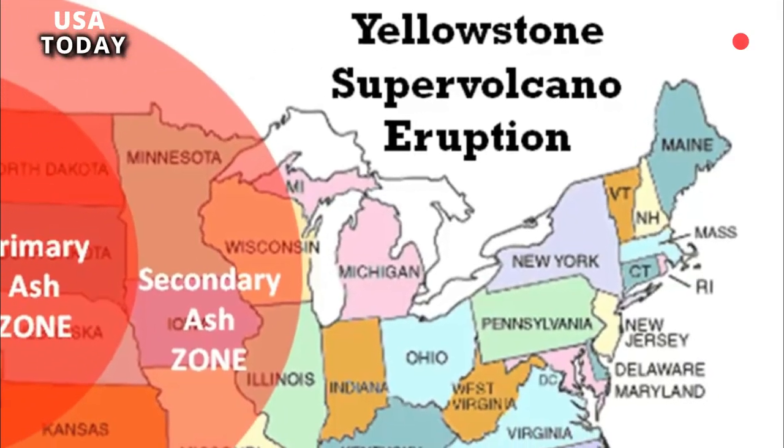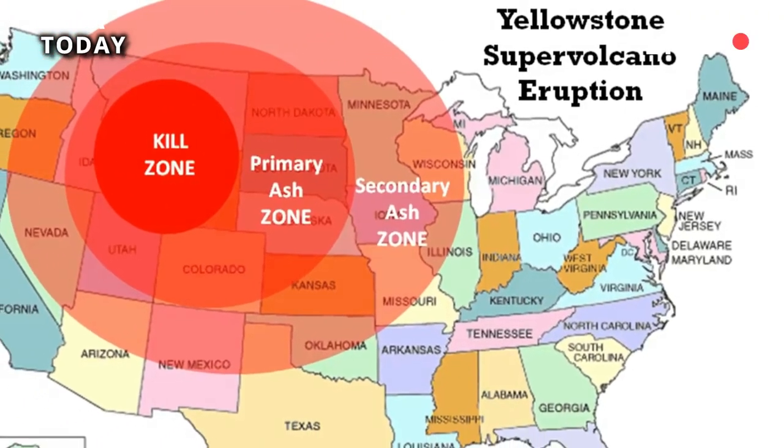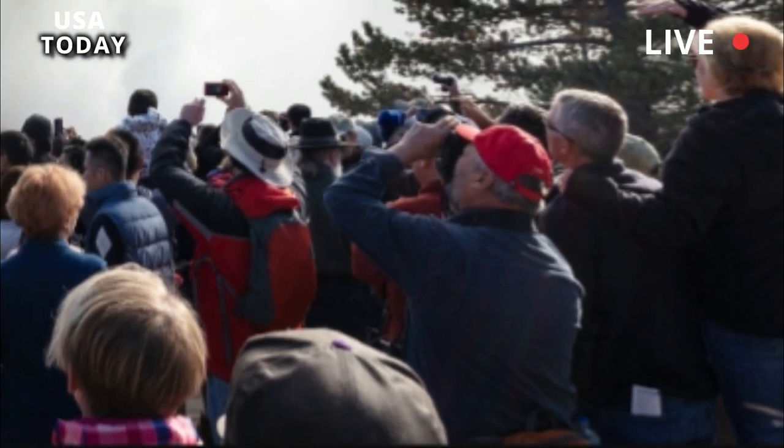The changes are reminiscent of those that occurred in the same area in 2018, and are a testament to the dynamic nature of Yellowstone's geyser basin.